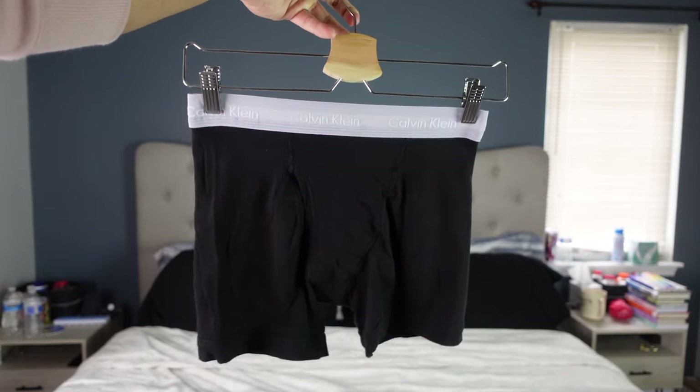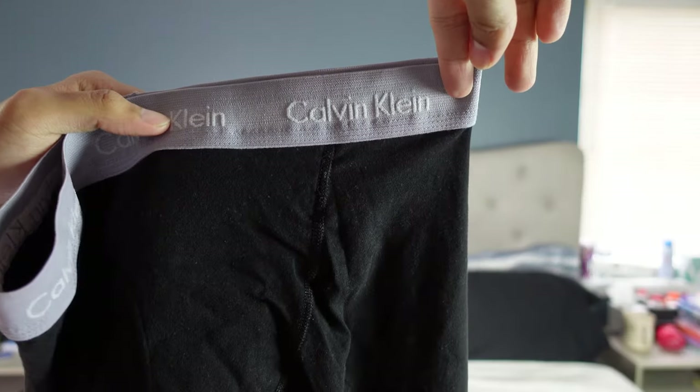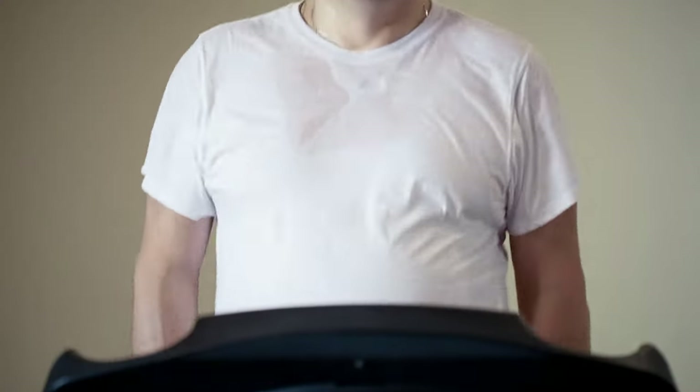Cotton is known for its breathability due to its loose natural fiber structure. It is commonly soft and pretty durable, but it is prone to pilling, though it's easy to care for and gentle on most skin types. However, cotton does absorb moisture instead of wicking it away, so it's not a perfect material when you're planning to sweat — like going to the gym or going for a run. In addition, it doesn't hold up its shape over time.